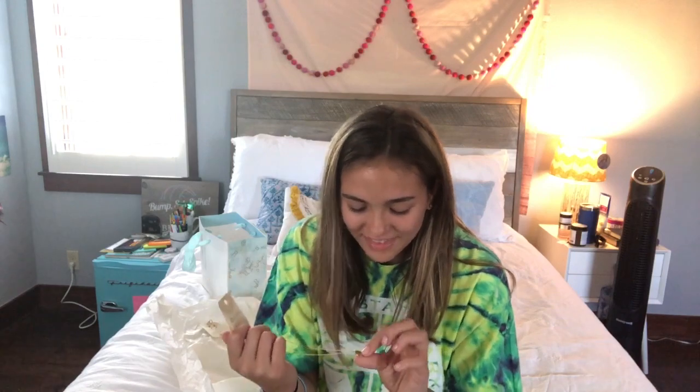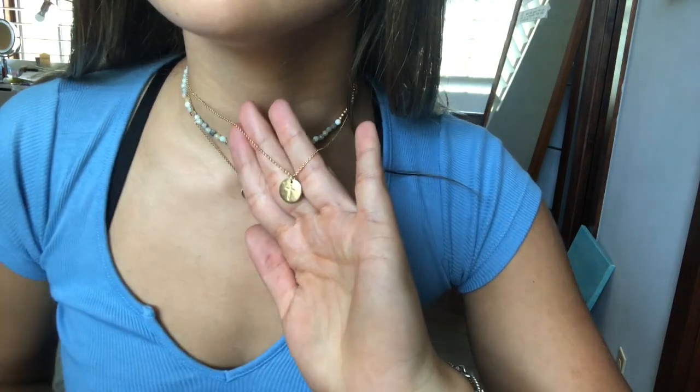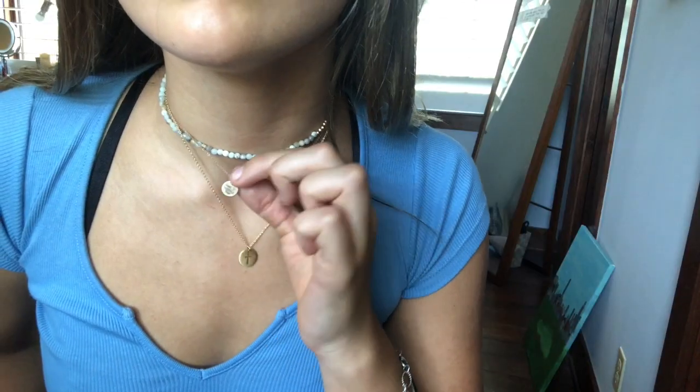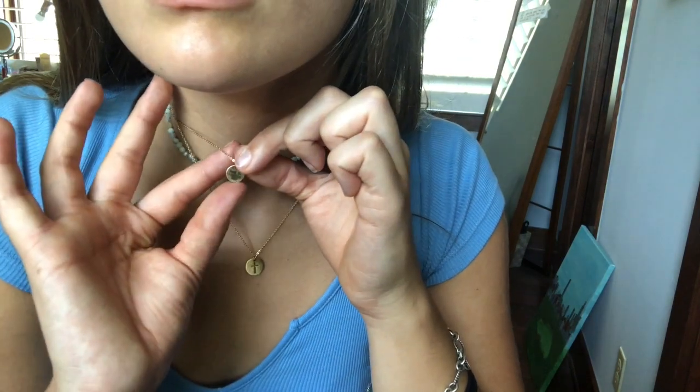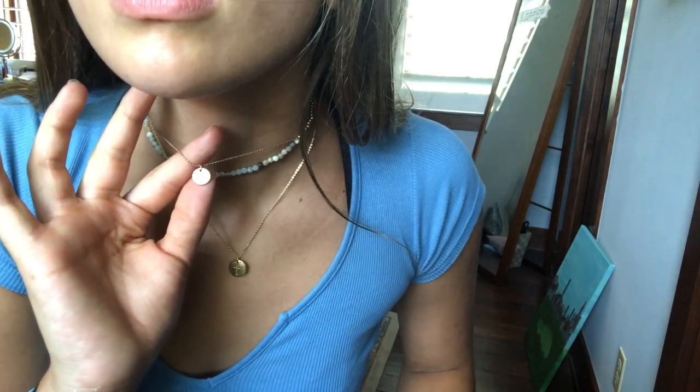I also got a necklace — it's 14 karat gold plate. It has a little plate with a stamp of a cross in the middle, which I thought was super pretty and different from other cross necklaces I've seen. I also got a set of necklaces that came together — the first is a choker with a little plate that says 'God is within her,' which I thought was really cute. I think I can wear them together as a layered piece.